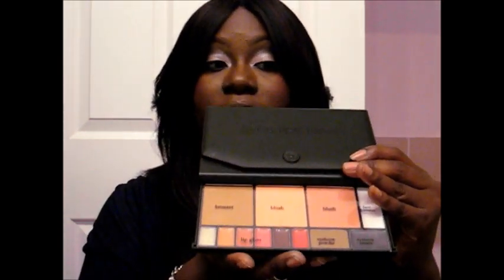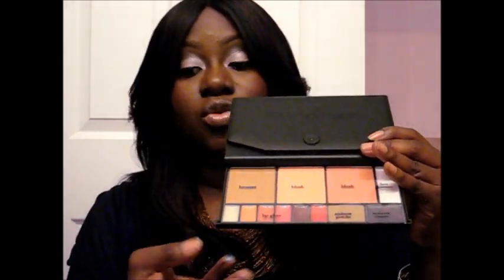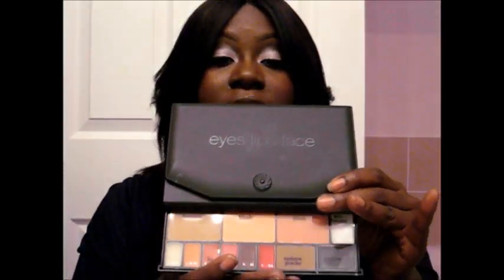Underneath, what I also really liked is you just pull it out. It's just like a little drawer, and you pull it out, and you have your bronzer, your two blushes, your face shimmer, your lip gloss, your eye powder, and your eye cream. So everything is all compact together.